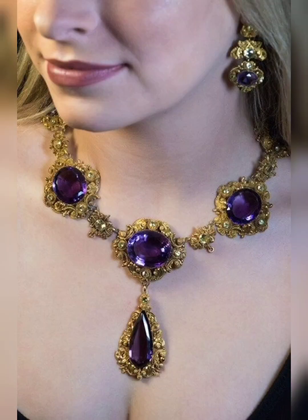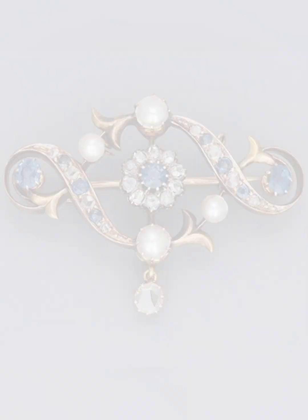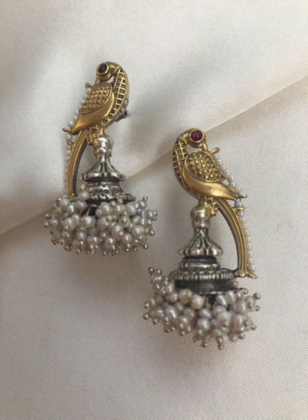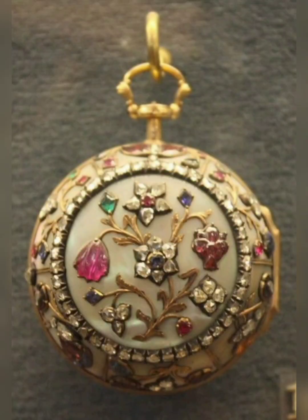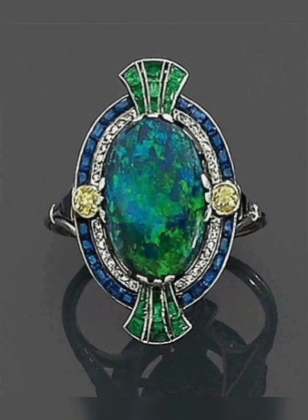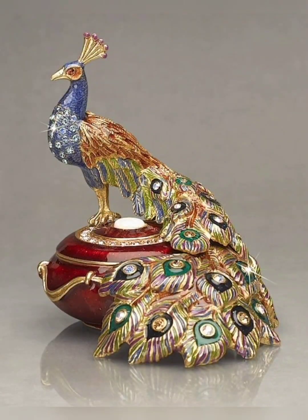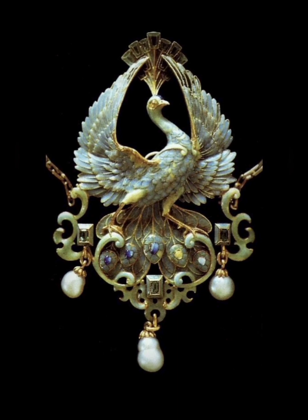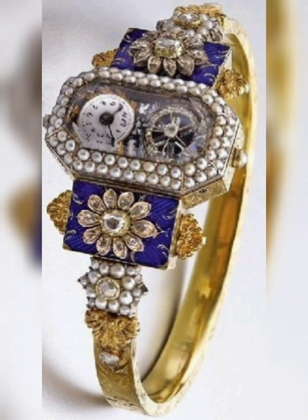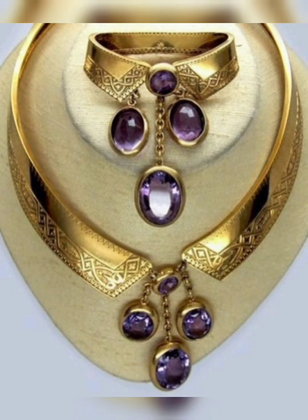Antique jewellery is generally defined as pieces that are over 100 years old, while vintage jewellery refers to pieces that are at least 20 years old. Both categories can include a wide range of styles and materials, from delicate Edwardian platinum and diamond pieces, to bold art deco designs featuring geometric shapes and bright colors.